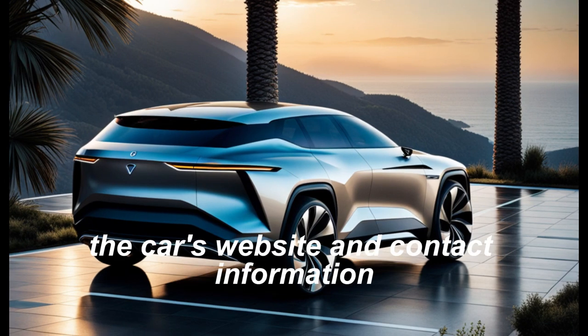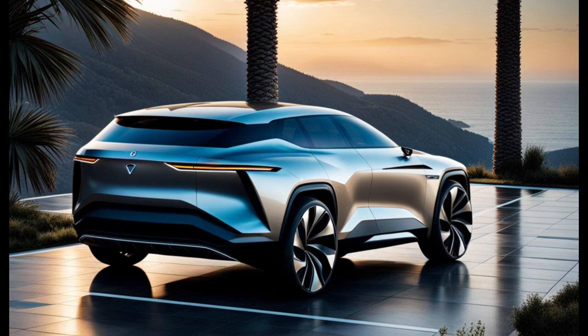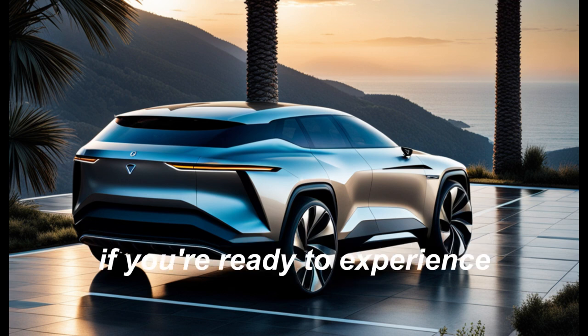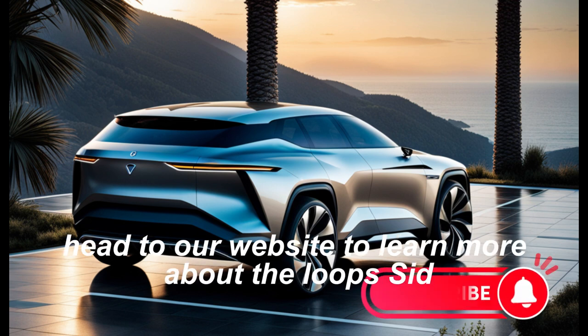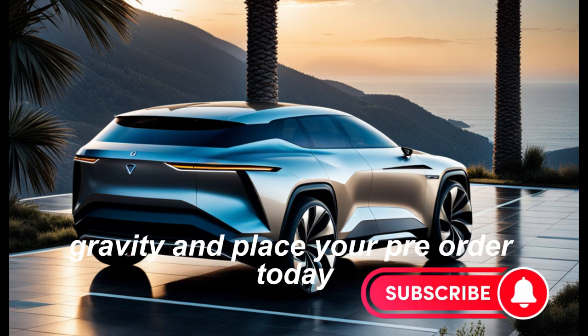If you're ready to experience the future of luxury electric vehicles, head to our website to learn more about the Lucid Gravity and place your pre-order today.